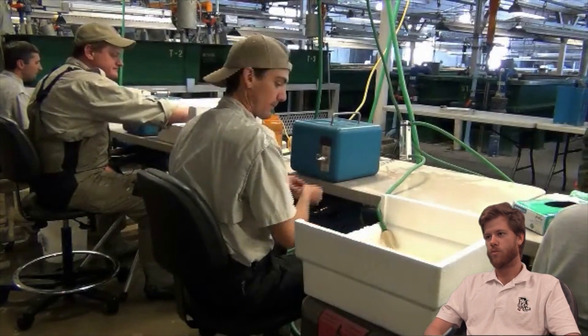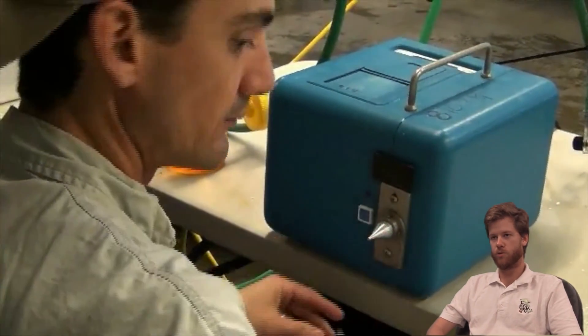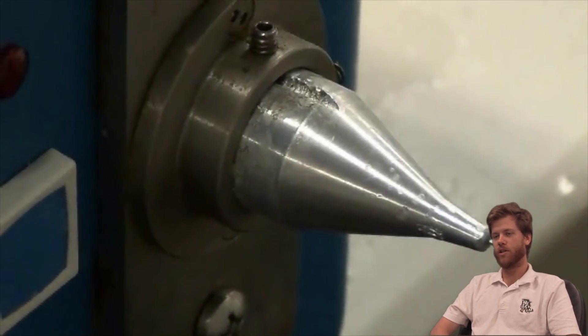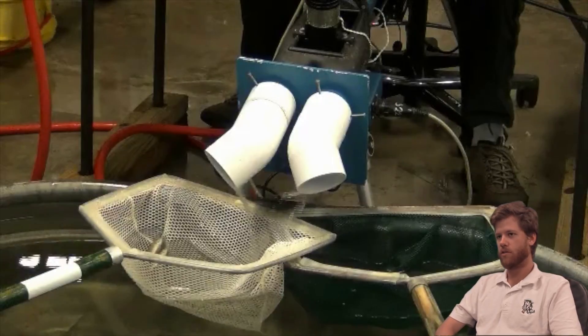We put tags in each group. The live-reared fish — the ones raised in ponds — have a tag in their left cheek, and the ones raised in the raceways have a tag in their right cheek. So in the field we can detect using a metal detector to see which cheek.